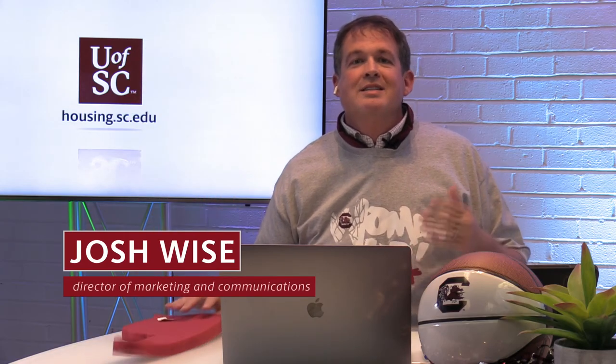Good evening and welcome to this housing preview for the University of South Carolina. I'm Josh Weiss, Director of Communications Marketing for University Housing. Tonight we've got our basketball gear on because at the same time we're talking housing, the women's basketball team is vying for a trip to the Final Four. Tonight we're also going live to three of our buildings to show you an apartment-style, traditional-style, and suite-style building.